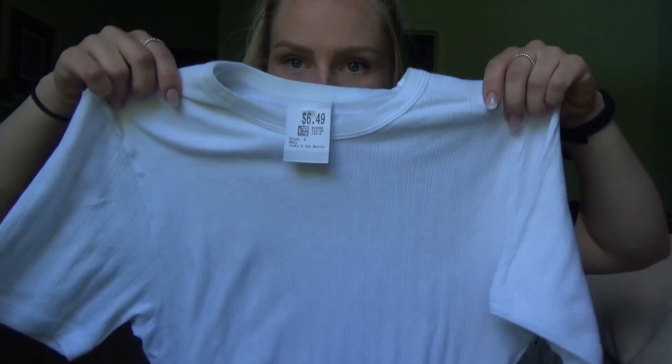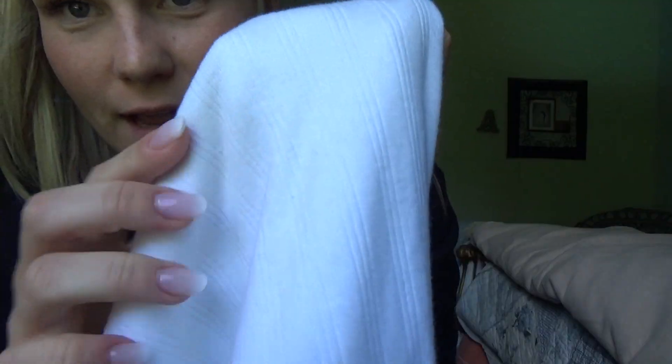Then I got this shirt — it's kind of hard to see but it has lines on it that I thought was a cool pattern, and that was six bucks. So just got those two things.